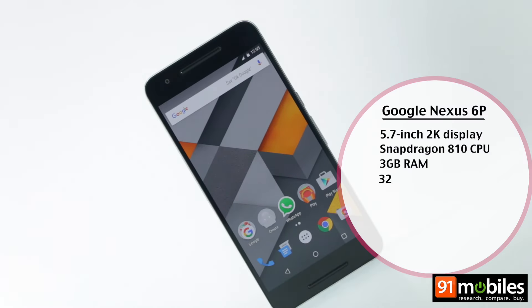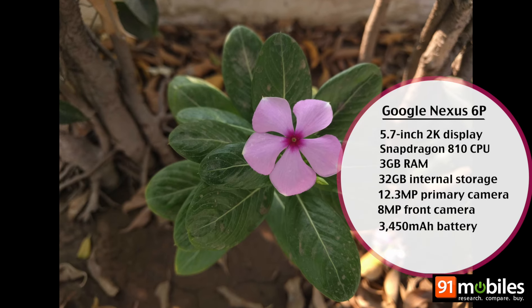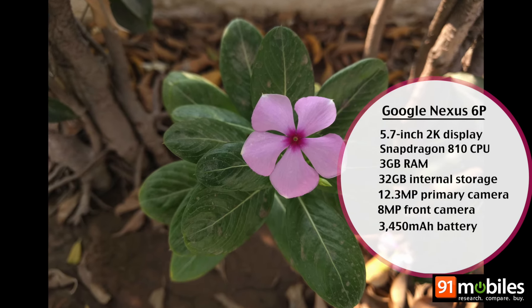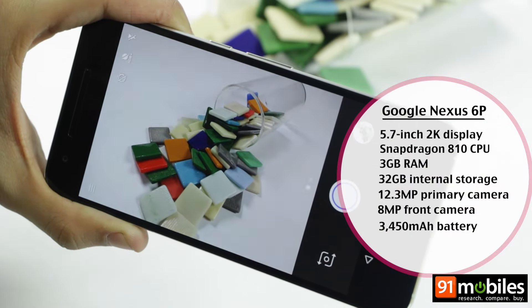The Google Nexus 6P has restored our faith in the Nexus line's cameras. The impressive sharpness in natural colours coupled with the super-fast laser autofocus put the Nexus range back in the ranks of the top camera phones.